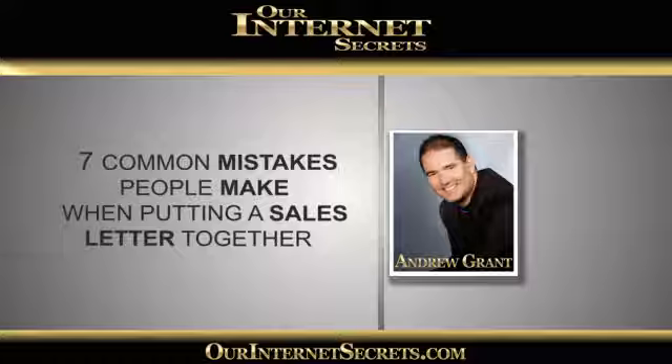For those of you who don't know, Julie also has her own business where she is a copywriter, and she's been paid to write copy for people for a while now, so she's really an expert in her own right.